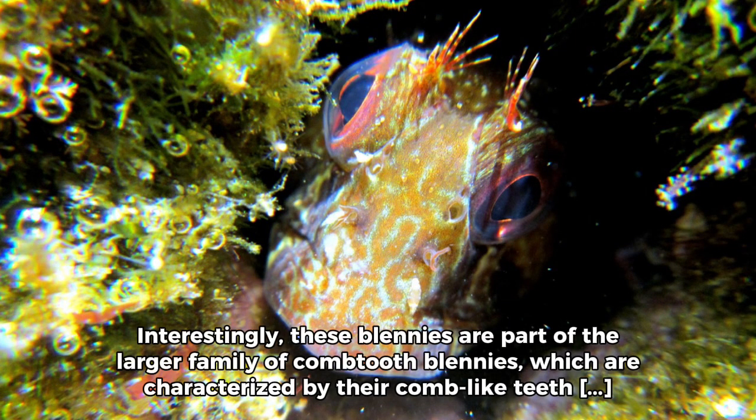Interestingly, these Blenis are part of the larger family of comb-tooth Blenis, which are characterised by their comb-like teeth adapted for scraping algae off rocks and other surfaces.